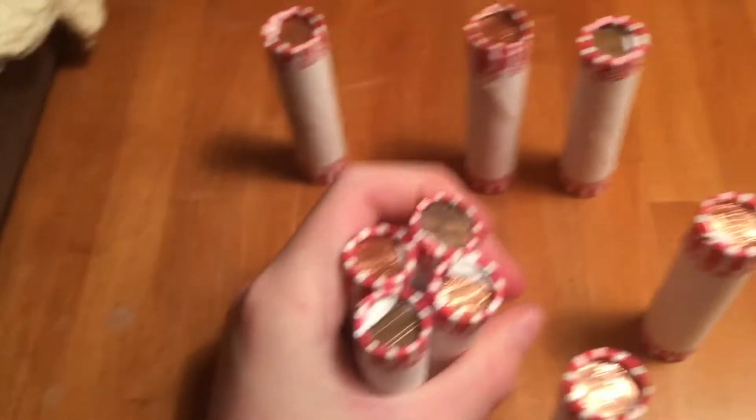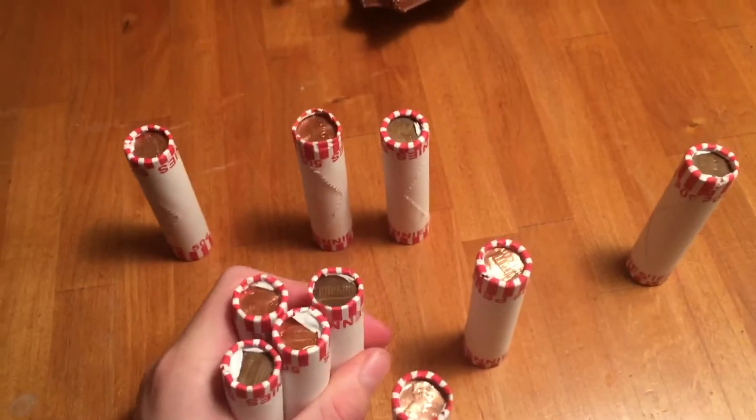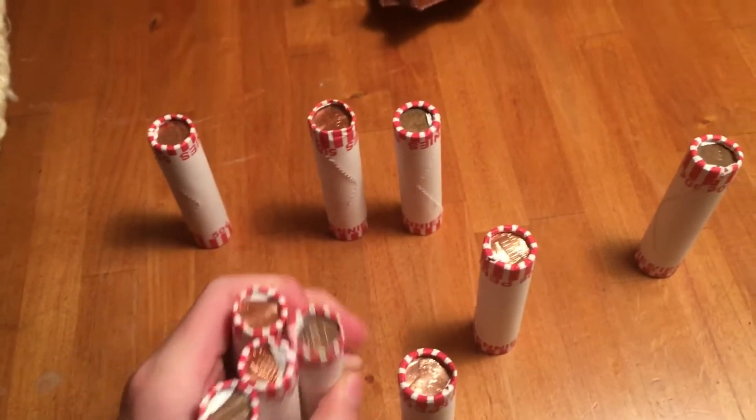Hey guys, Jack here from Early Life Figure. Today I got 10 rolls of pennies, and I was just going to show you guys all of the enders. I got two interesting enders, but first I'm just going to show you all the normal ones.